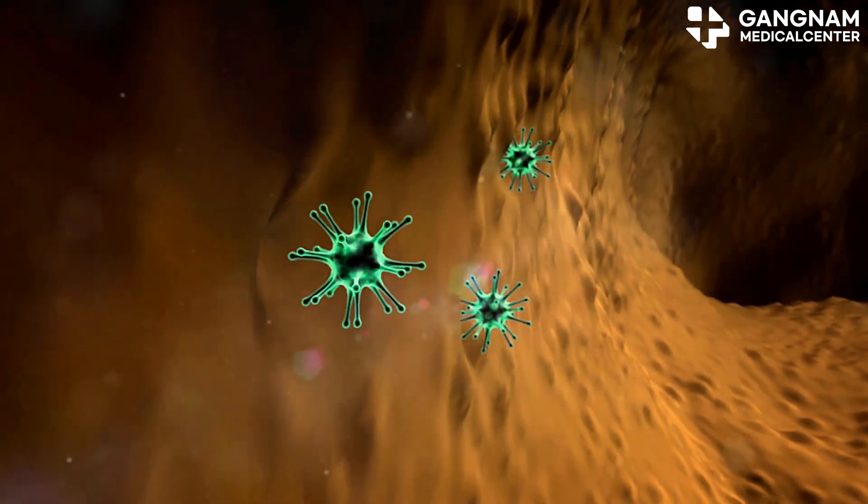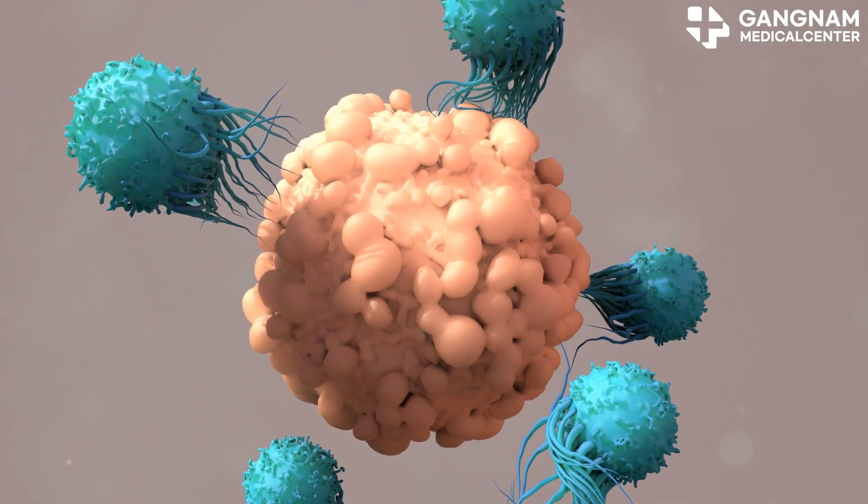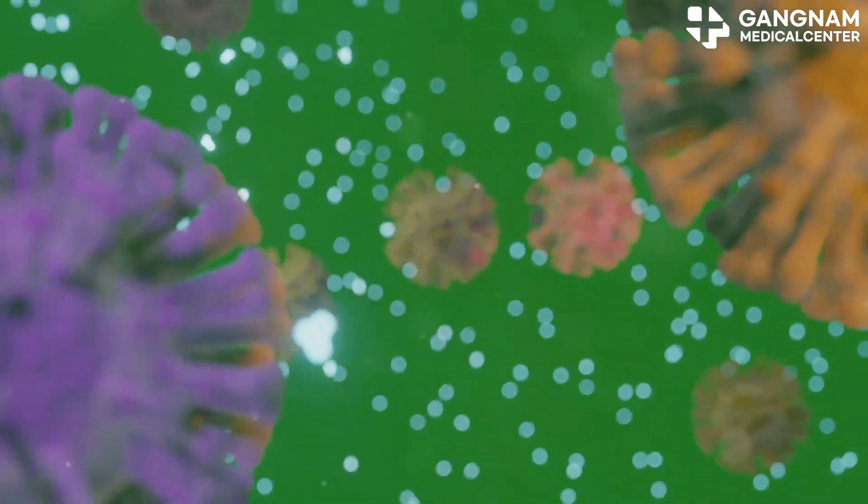First, let's talk about NK cells. These are your body's natural killer cells, a crucial part of your immune system. They specialize in recognizing and destroying virus-infected and tumor cells.